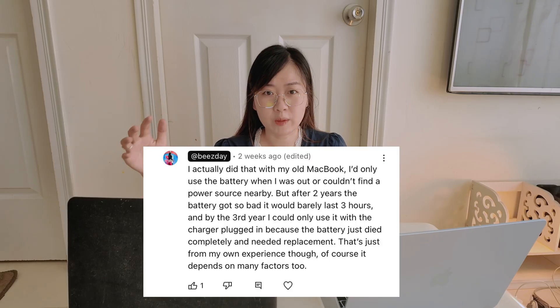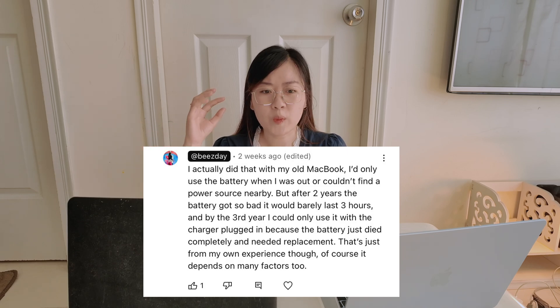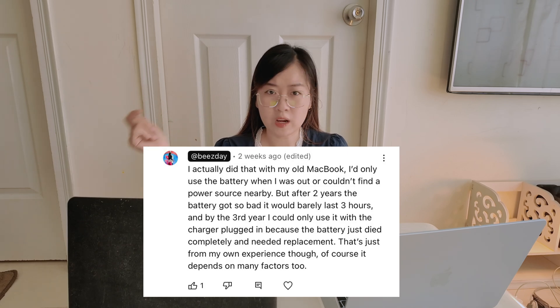I did some research on what Apple says about best charging and battery practice. However, from my own experience with my old 2017 MacBook Air, I always kept it plugged in — because I also remember that Apple said it's okay to keep it plugged in all the time. So whenever I was near a power source, I always kept it plugged in.